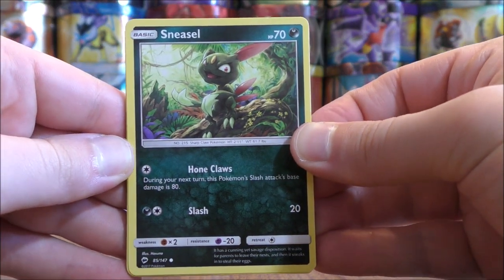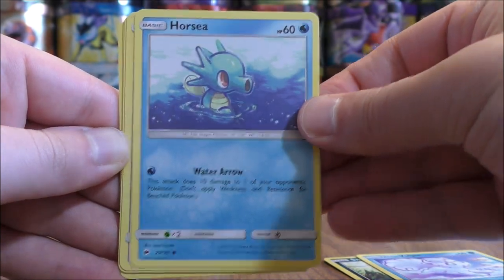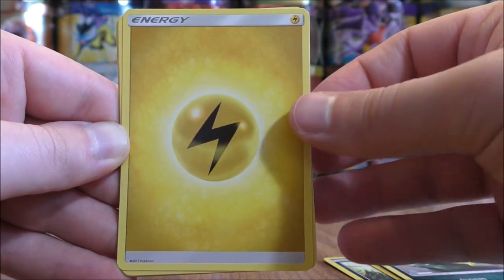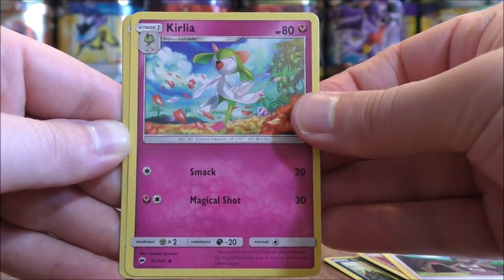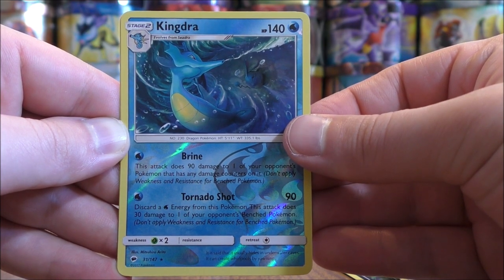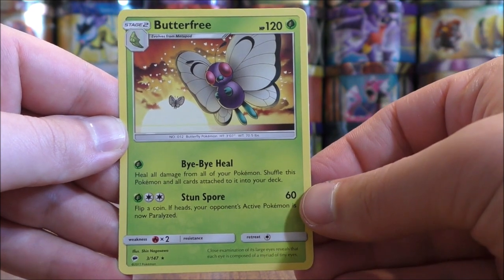Pack ten starts with Sneasel, Alolan Vulpix, Horsea, Noibat, Alolan Grimer, Lightning type energy, Lunatone, Olivia, Curlipede. Reverse holo is a Kingdra — another rare reverse holo, that's the third one so far. And the final card would be a Butterfree.